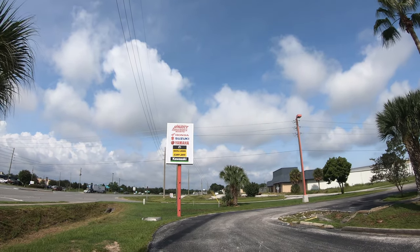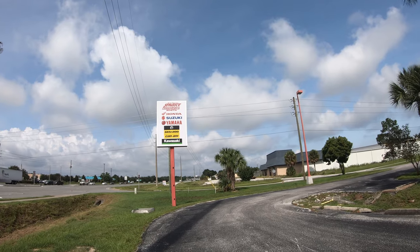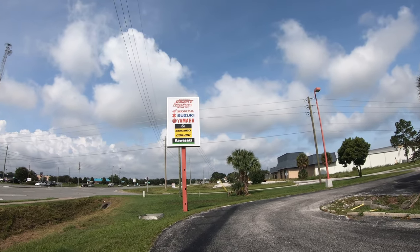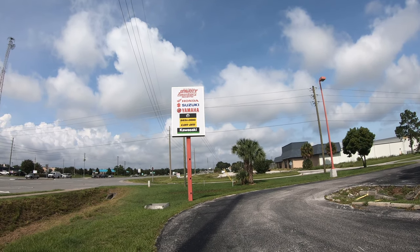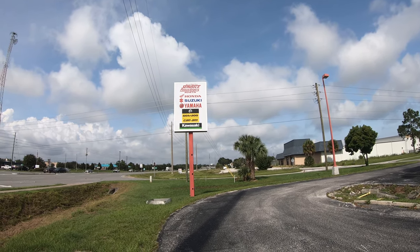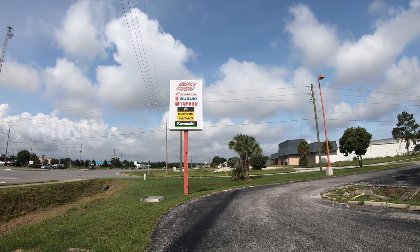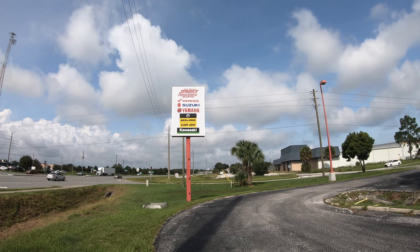We're at Seminole Power Sports North today. We're going to ride the new Can-Am Riker. Seminole Motorsports North is here in Eustis, Florida. They do Honda, Suzuki, Yamaha, Sea-Doo, Can-Am, and Kawasaki, and we're going to do a Can-Am Riker.